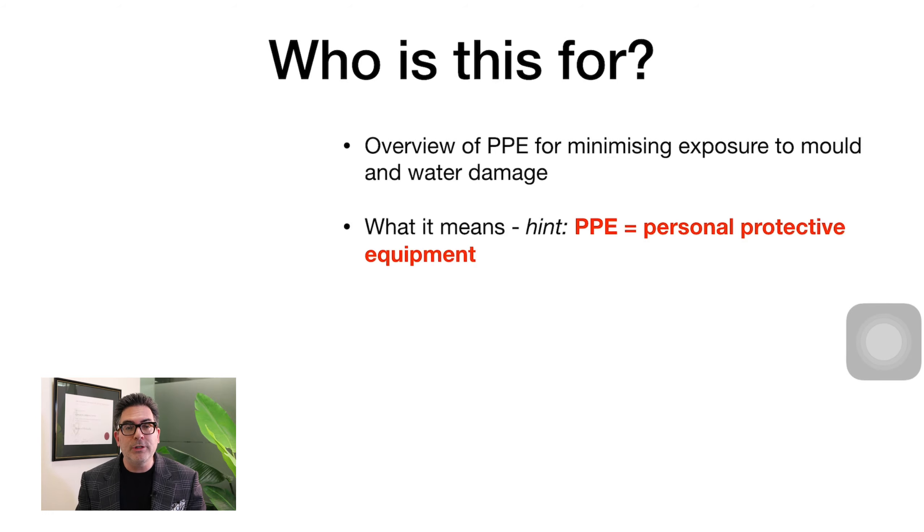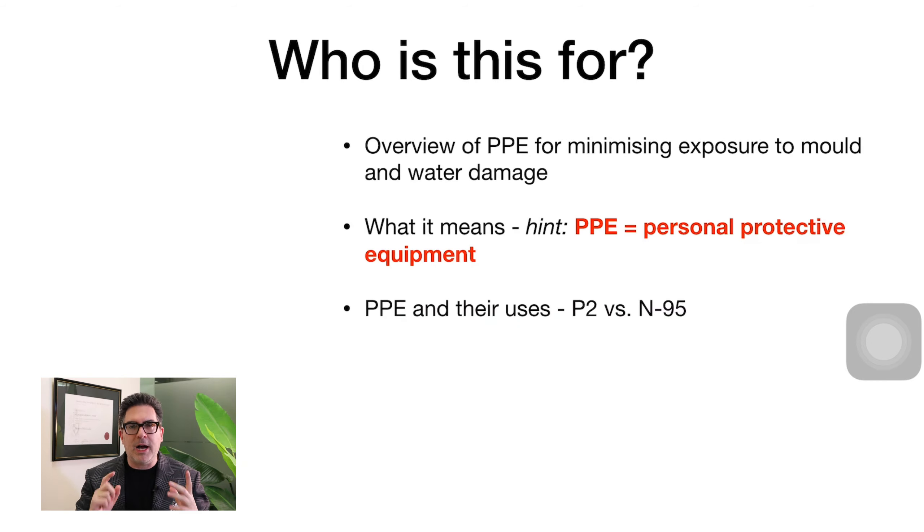PPE might be a new topic for you. PPE stands for personal protective equipment — it's something you use to protect yourself. Although some elements of PPE can be shared, it is really important that you use PPE for yourself and yourself only. We'll be talking about the pros and cons of different types of masks and respirators.